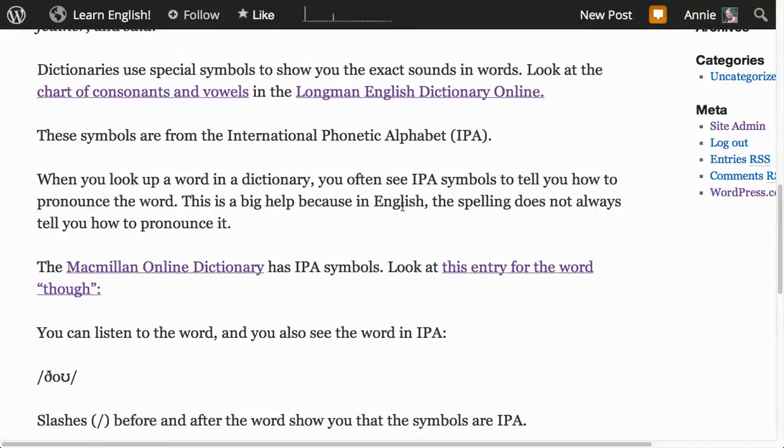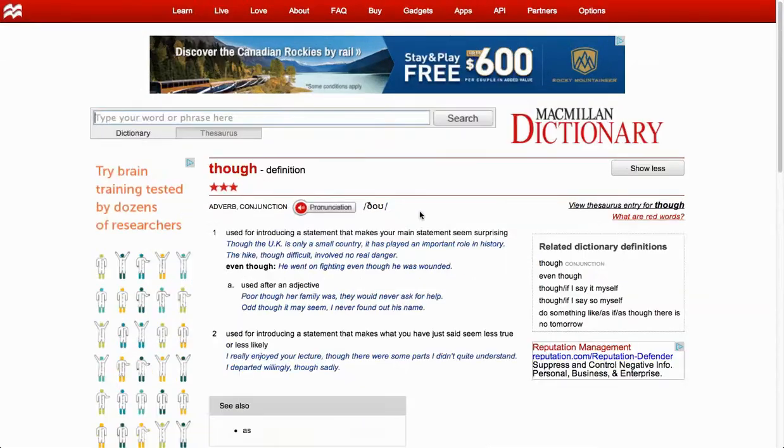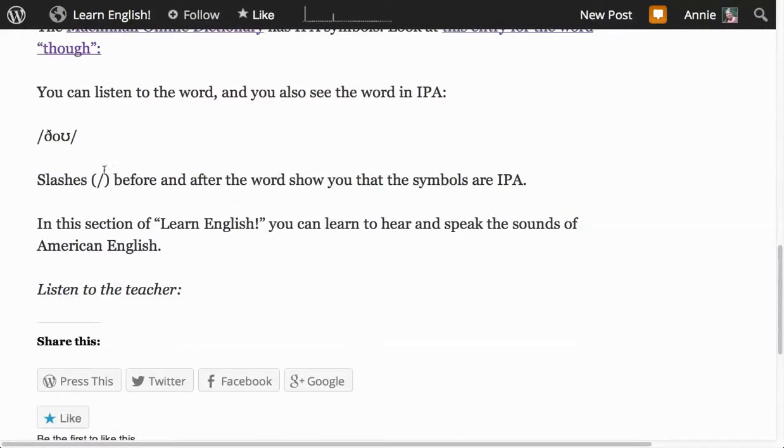This is a big help because in English, the spelling does not always tell you how to pronounce it. The Macmillan Online Dictionary has IPA symbols. Let's look at this entry for the word 'though.' You can see the word spelled the way we spell it. You can click on it to hear it. And then here is the IPA symbol for the American pronunciation. The slashes before and after the word show you that the symbols are IPA.